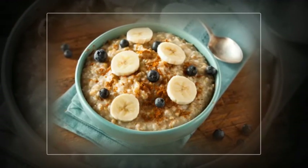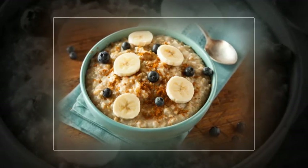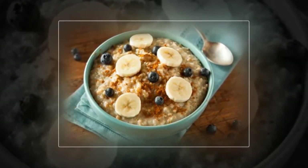Oats also contain purines, which may cause kidney stones and increase uric acid levels. So if you are prone to developing kidney stones or have gout, it is best to avoid consuming too much oatmeal.